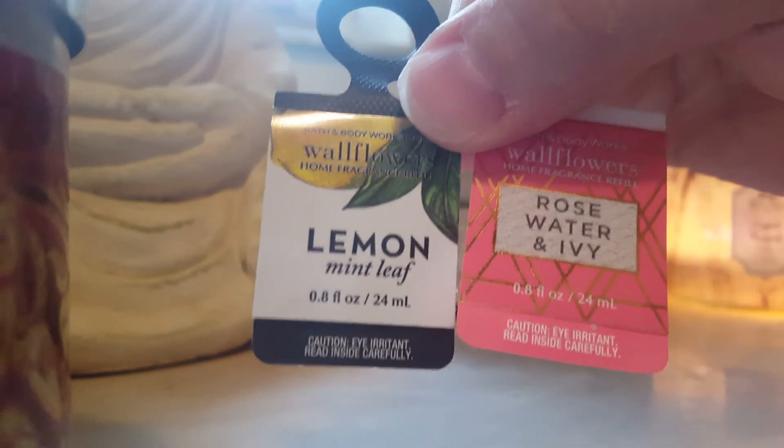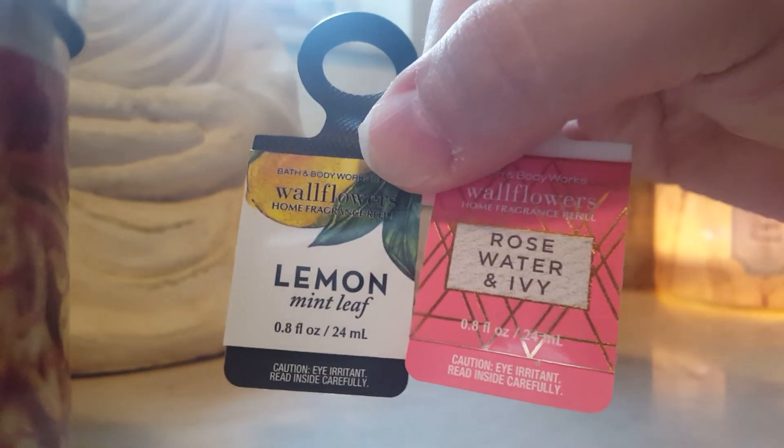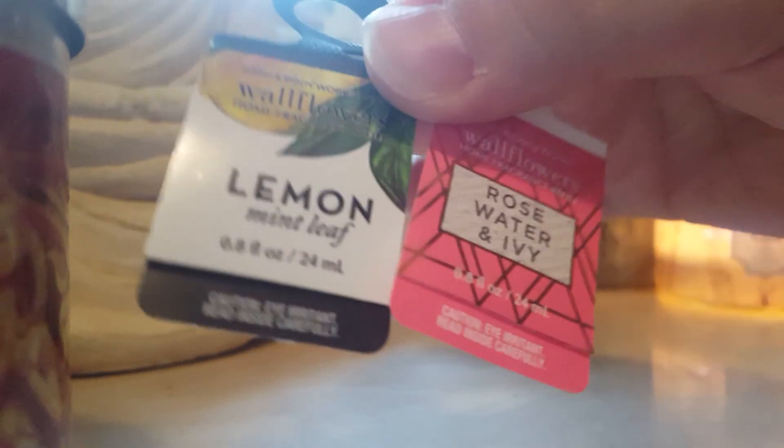Some random wallflower refills — Lemon Mint Leaf and Rose Water and Ivy. This one is so strong I don't even smell the Lemon Mint Leaf ever; it's like non-existent.